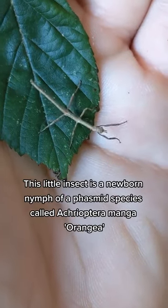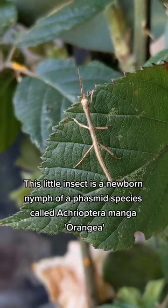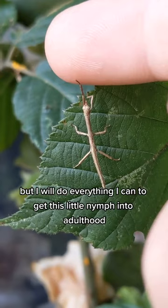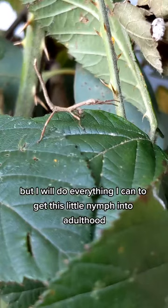This little insect is a newborn nymph of a phasmid species called Achroptera meiga orangea, a beautiful stick insect from Madagascar. It's not the easiest species to keep and breed, but I will do everything I can to get this little nymph into adulthood.